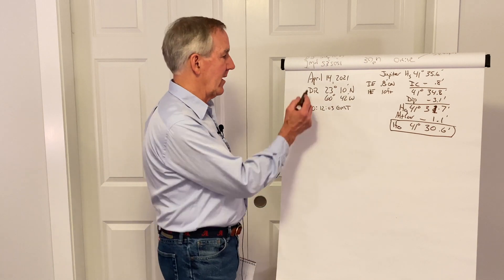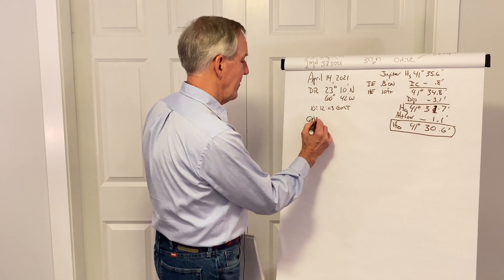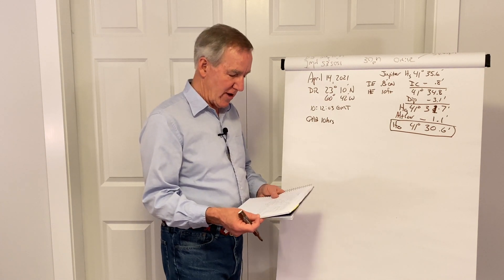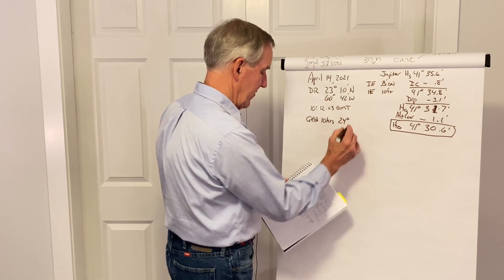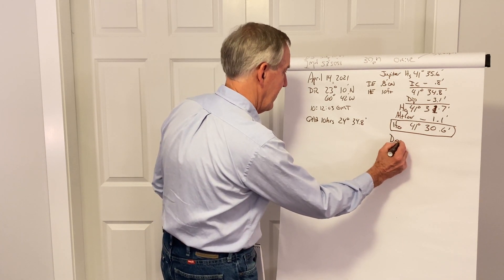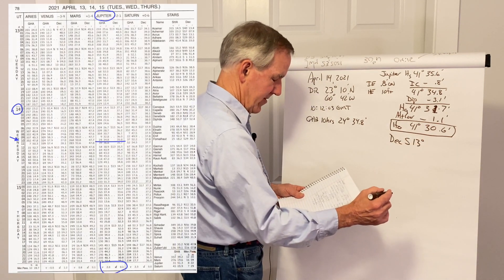Next, we go into the daily pages of the Almanac — April 14th — and we're on the left-hand side of that set of pages. We're going to pull out the GHA of the planet for 10 hours of GMT time, similar to the process we use for the sun. The GHA for 10 hours is 24 degrees 34.8. While we're there, we'll also pull out the declination, which is given for each hour — and the declination is South 13 degrees 35.8.